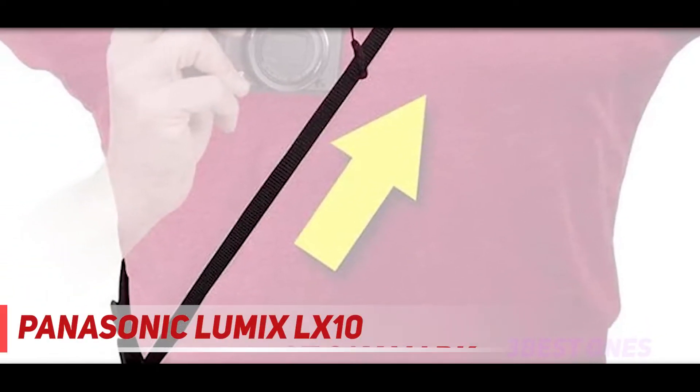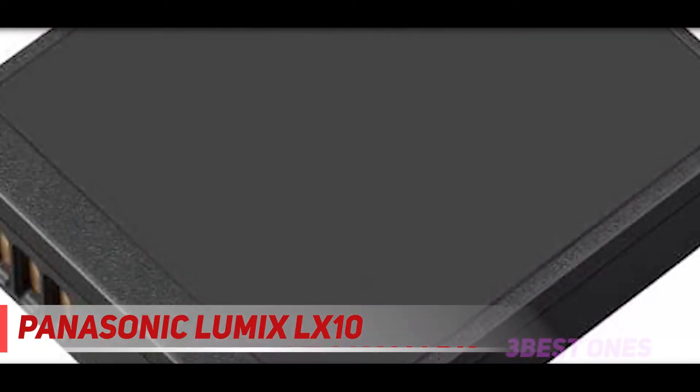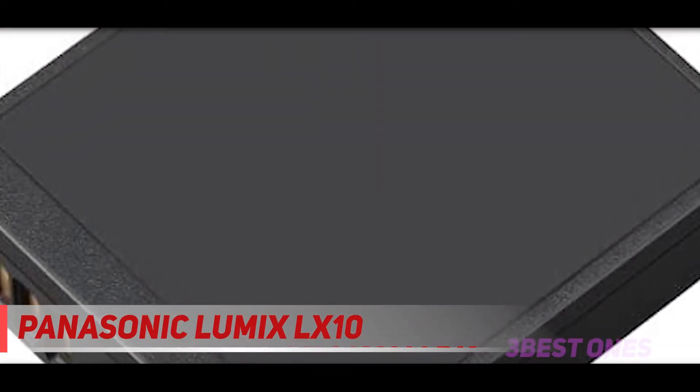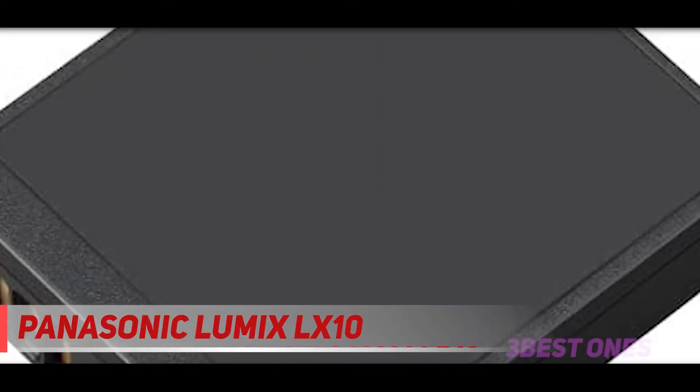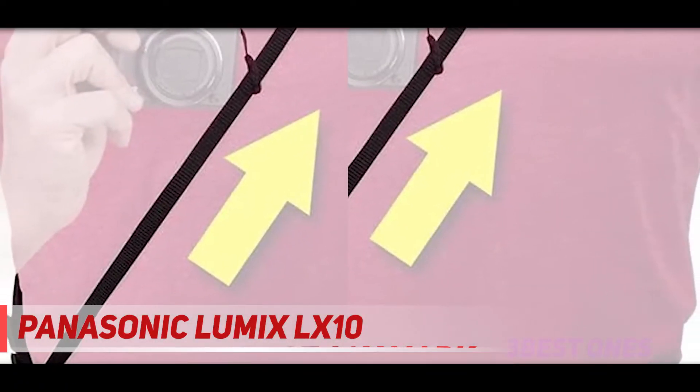Coming in at number 2, the Panasonic Lumix LX10. When you want a compact with a 1-inch sensor that also delivers great results, look no further than the Lumix LX10. It has the right combination when it comes to features, performance, and price.